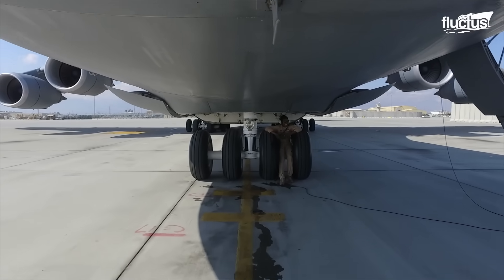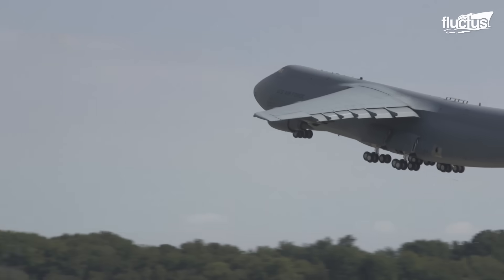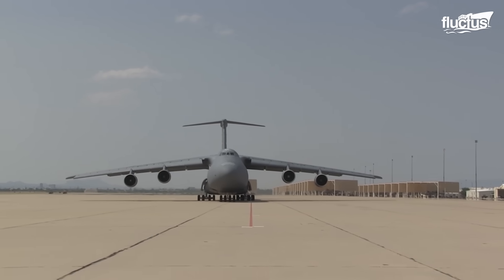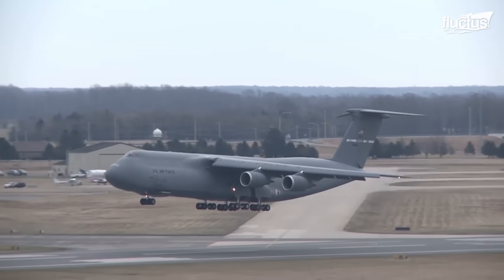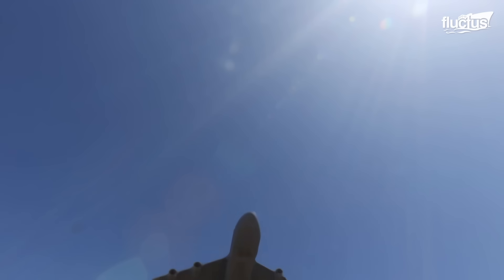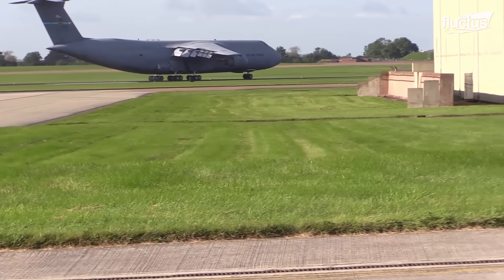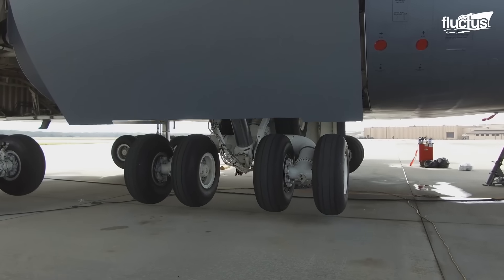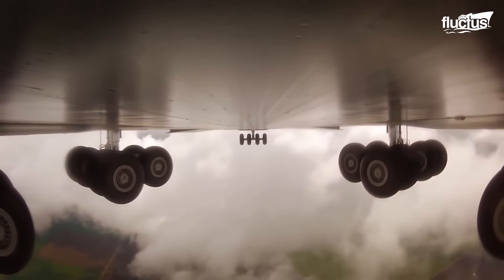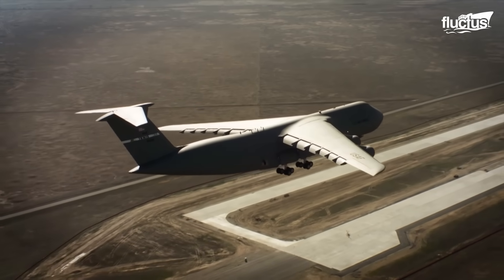The landing gear system of the C-5 Galaxy is a feat in itself. It consists of a single nose strut, four main bogies, and a total of 28 wheels. This intricate system is designed for high flotation capability, and also features freewheel castoring for easier ground movement and an offset swiveling capability of 20 degrees to either side, essential for crosswind landings.